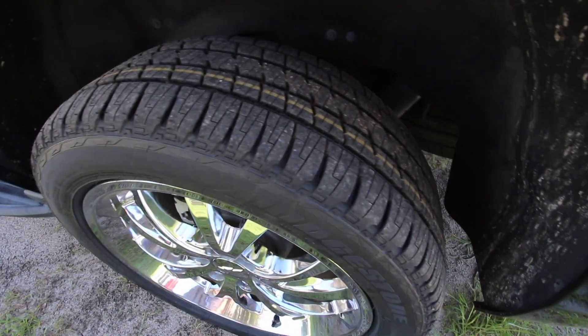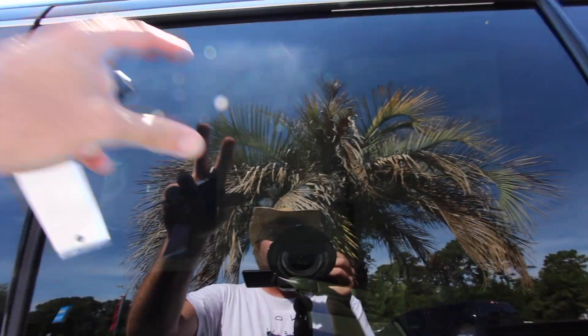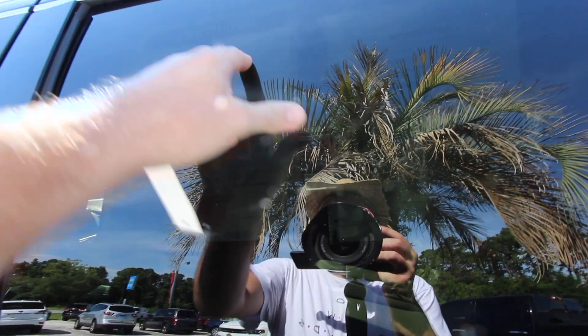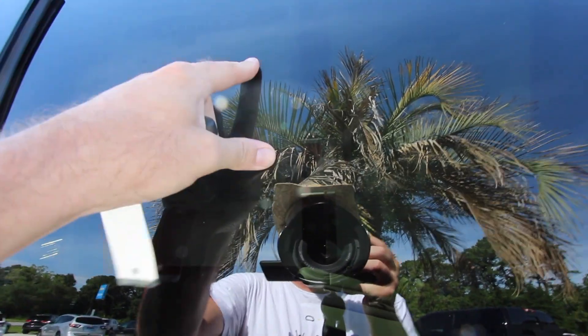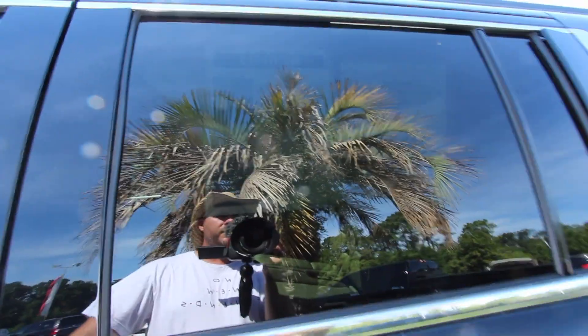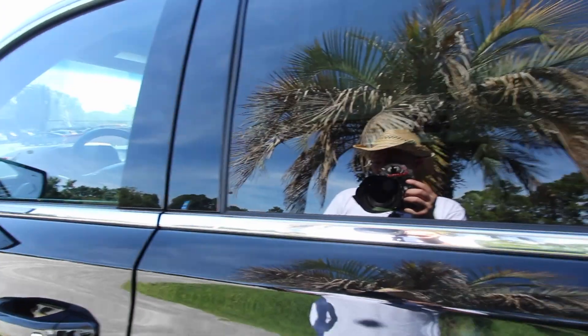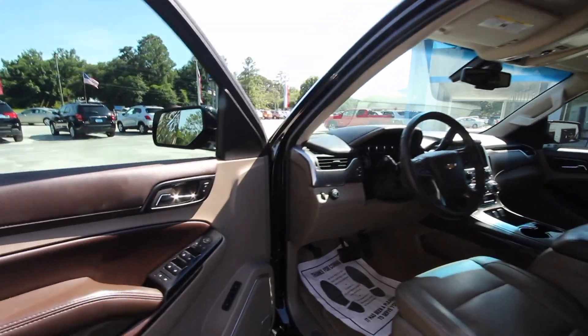If you don't need to use a third row seat as much, then the Tahoe may be more up to speed for you. There's the back tires again — brand new 22-inch tires. This is a certified pre-owned vehicle. It's got forty-one thousand, one hundred and ninety-three miles on it, and the price is actually pretty good here — thirty-nine thousand, nine hundred and eighty-six dollars.